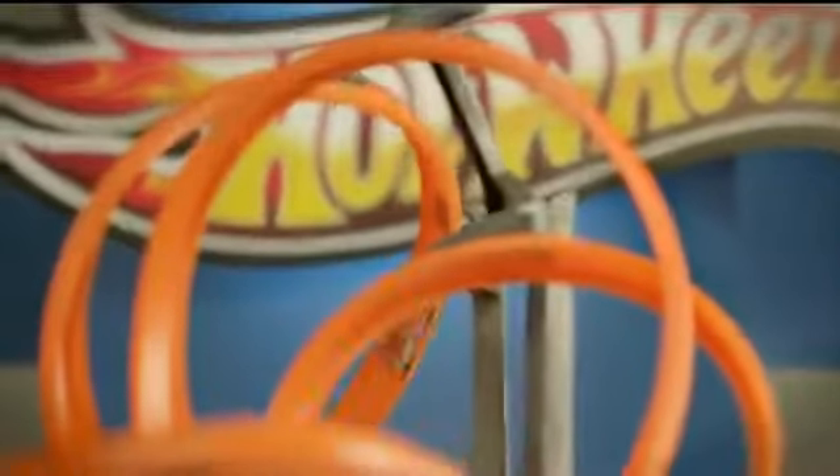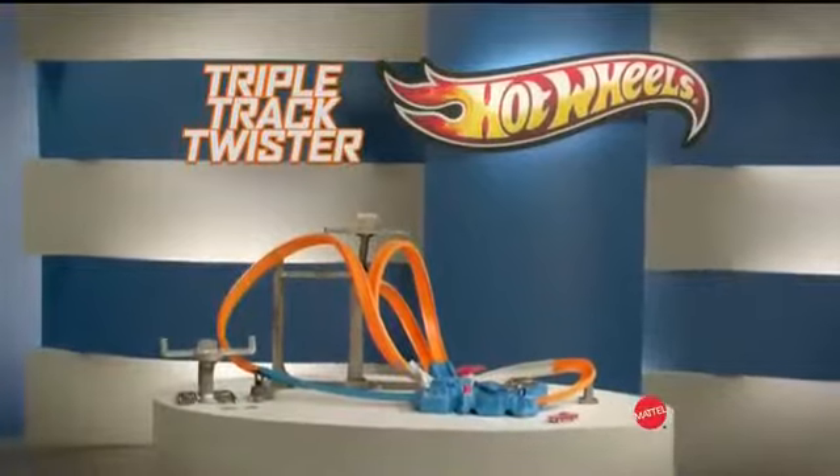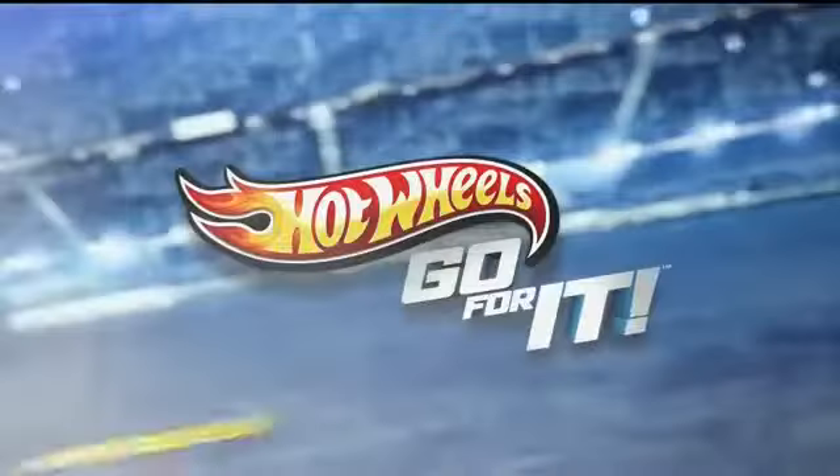On the Triple Track Twister. Triple Track Twister set with one car. Don't assemble. Batteries not included. Other cars each sold separately. Go for it at HotWheels.com.